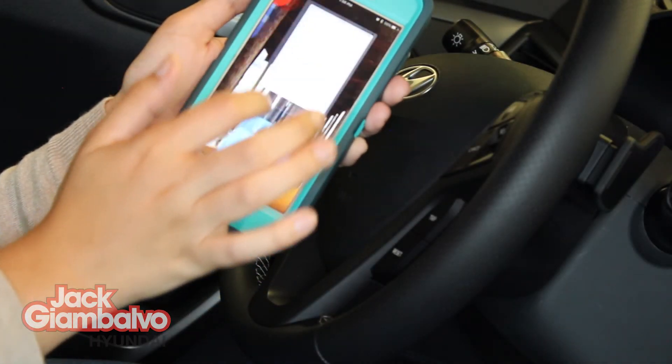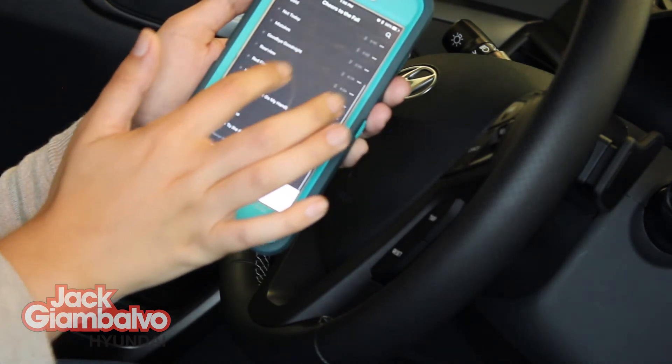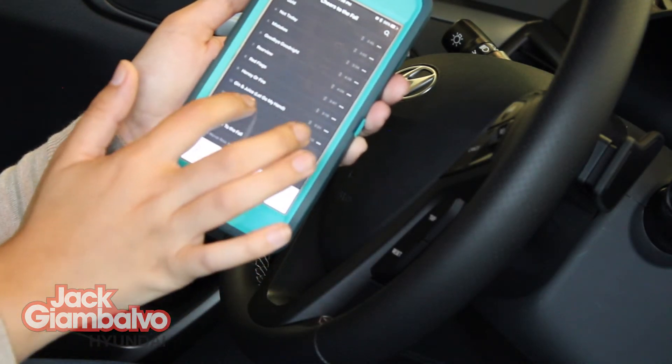Another awesome feature is that I can play all my music from my phone seamlessly without the hassle of an auxiliary cord.